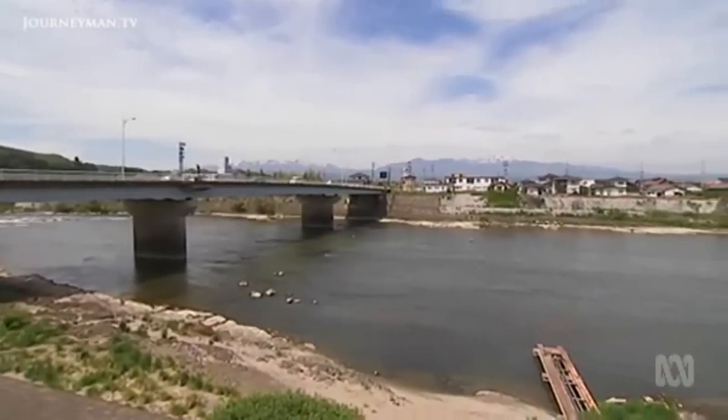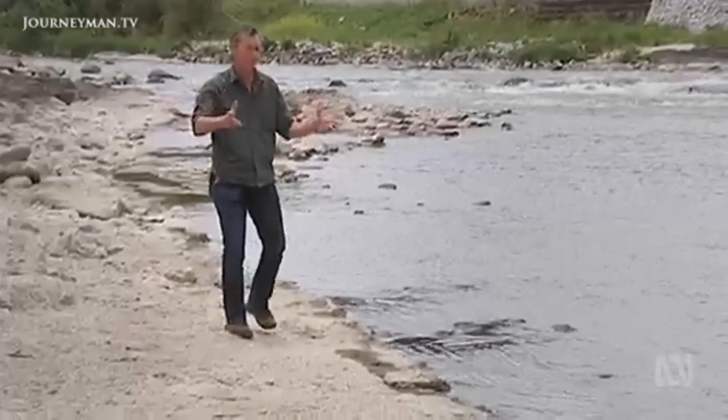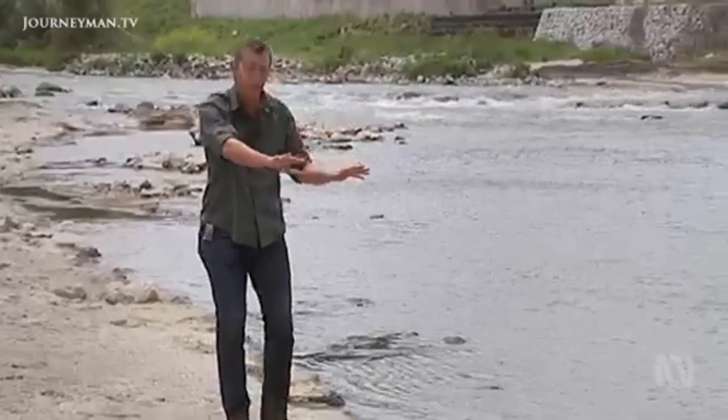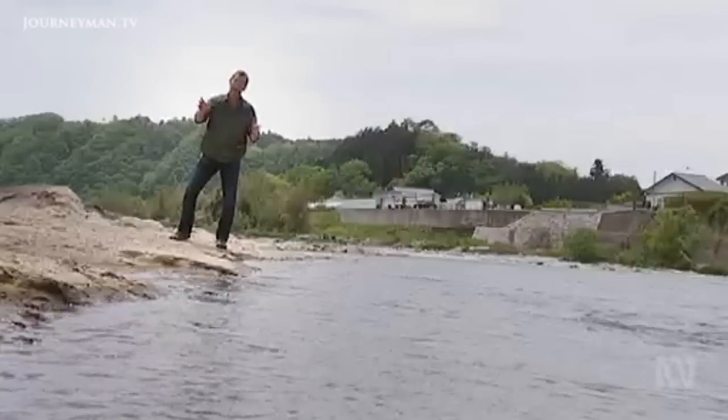This is the Abukuma River, which runs right through Fukushima City — it's the largest river basin in the contaminated zone. Understanding where the radiation is and how it moves through this environment is crucial to understanding how it gets to people through the food chain.